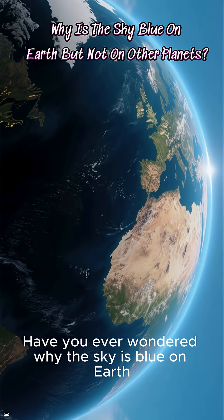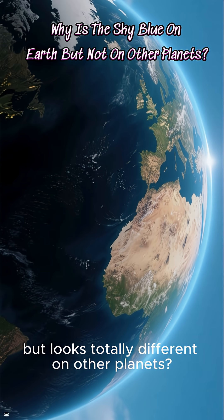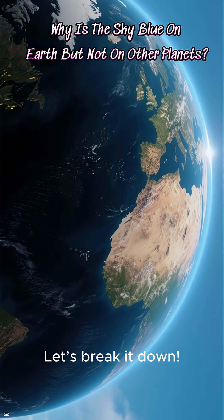Have you ever wondered why the sky is blue on Earth, but looks totally different on other planets? Let's break it down.